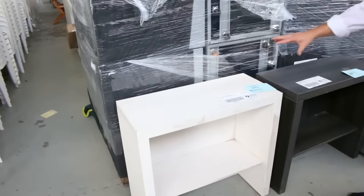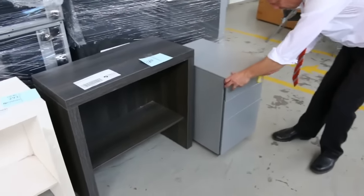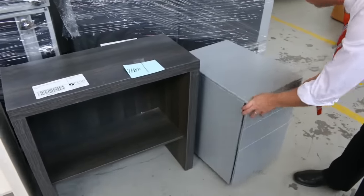Really nice banquet tables there, also some outdoor tables, all unreserved. From the same vendor again we've got some laminate open shelf media cabinets — beautiful little cabinets — and also these lockable filing cabinets that are also on wheels.